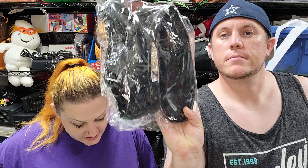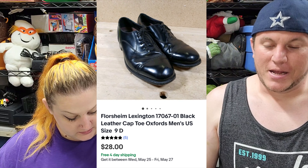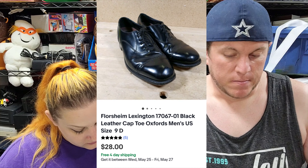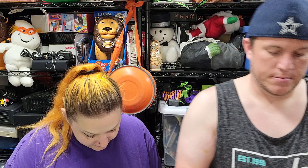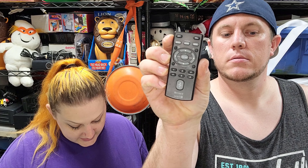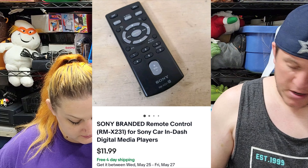Next up, we've got a pair of Florsheim Lexington men's shoes and those sold for $20 shipped — they were $1 or $2 from my shoe guy. Then we've got a Sony remote for a Sony car in-dash digital unit and it sold for $12 shipped — pretty good for a little remote.